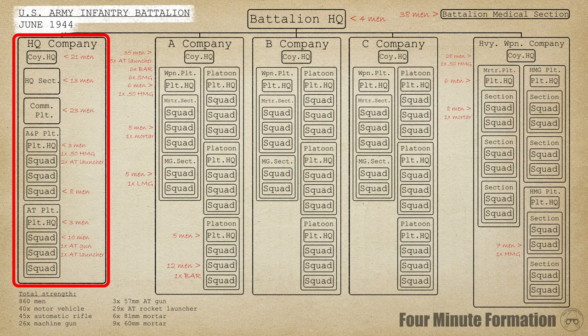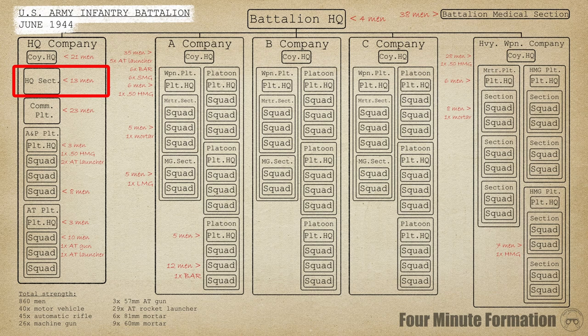The battalion HQ section was responsible for staff work and intelligence gathering. For the latter task it had its own scout section. The communication platoon facilitated internal communications, connecting battalion HQ to the company HQs, as well as up the chain to regimental headquarters.